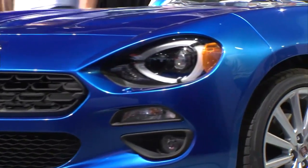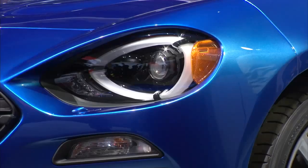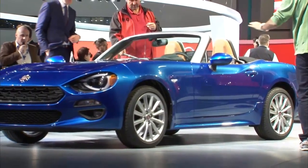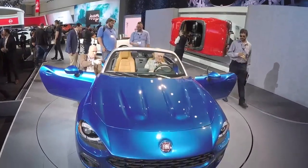As it was then, the new 124 Spyder will initially be offered with a 1.4-litre engine. Fiat's current 1.4-litre MultiAir turbo has already proved itself in the Fiat 500X and delivers 140 brake horsepower and 240 Nm of torque.